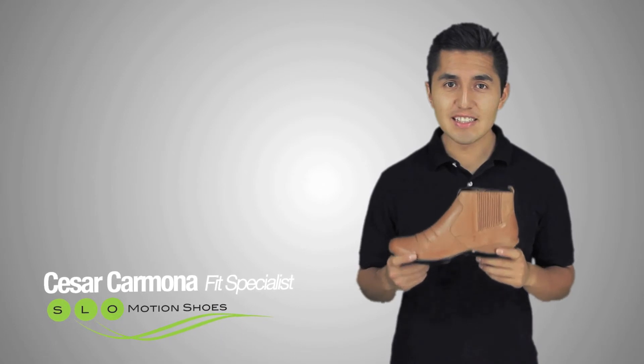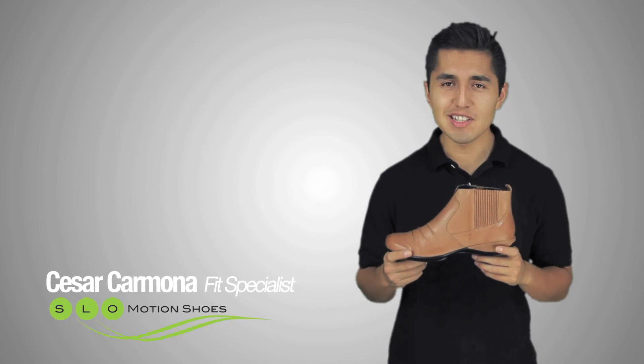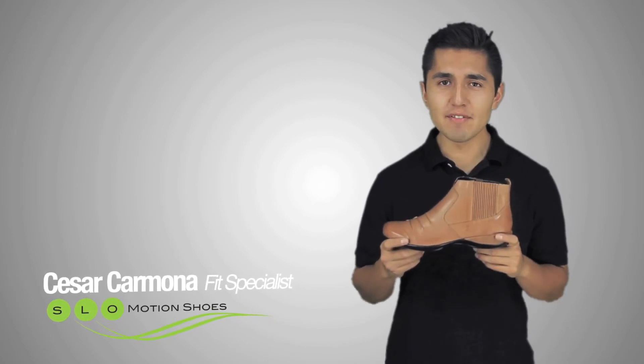The Atrix Kaley is a sleek, fashionable, yet comfortable boot perfect for the cooler nights here in the Central Coast. Stop by Slow Motion Shoes and give it a try today.